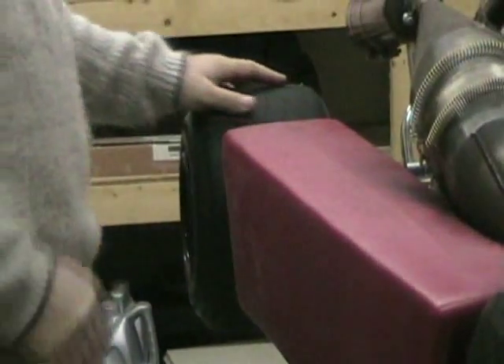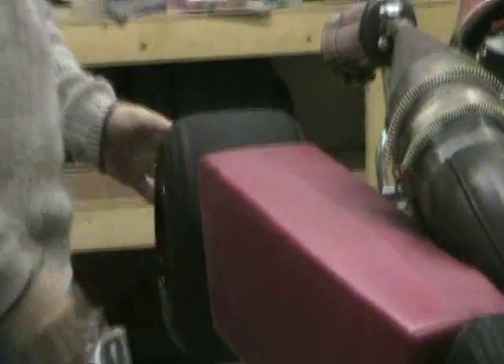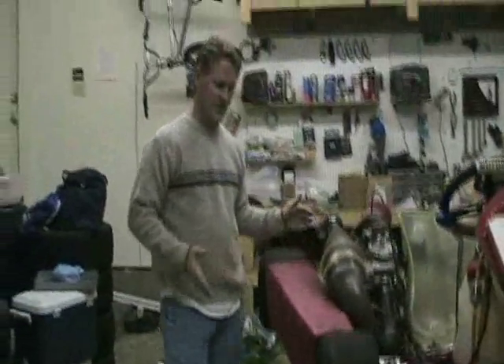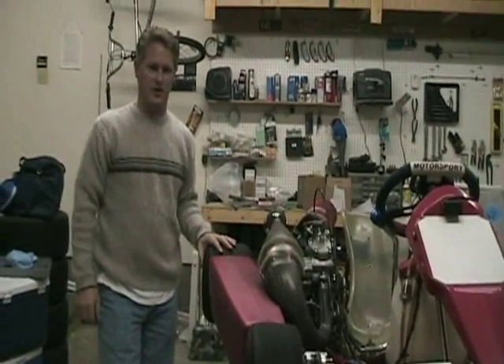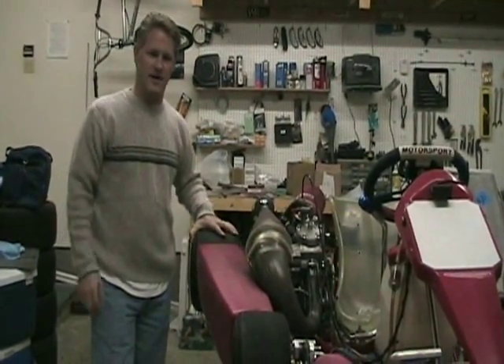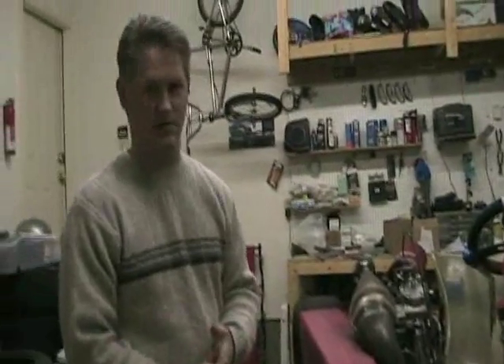Tires are different sizes front to back. The backs are a little wider than the fronts, and actually the diameter is a little more too. They're pretty standardized in size — you don't really get a lot wider or narrower or different aspect ratios or anything like that. You just get the stock standard size, and they vary in stickiness. For an autocross, you're going to want something a little stickier than you would for a sprint race or a road course.